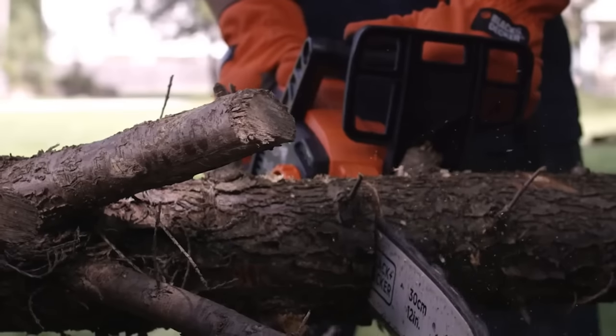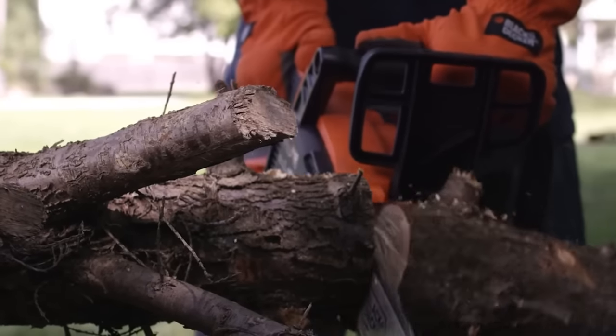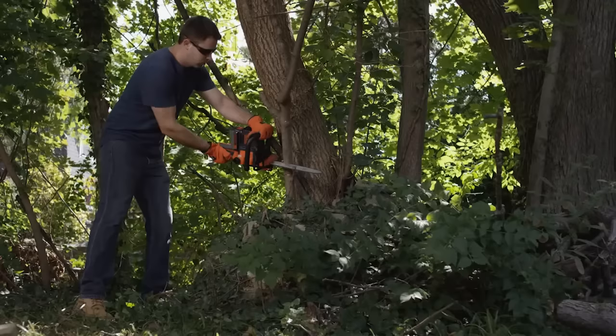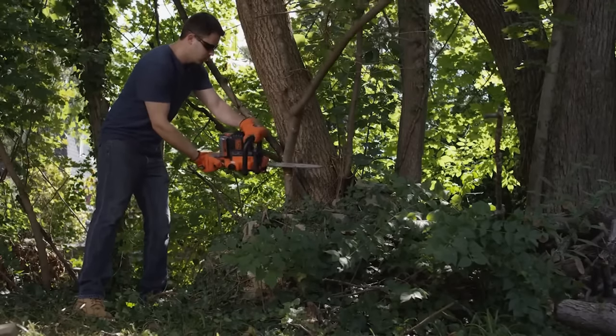In this video we'll present you the top seven chainsaws on the market today. So if you want to know what chainsaw will work for you, stay tuned. If you want to find out prices and more information about these chainsaws, you can check the links down in the description and comment section below.